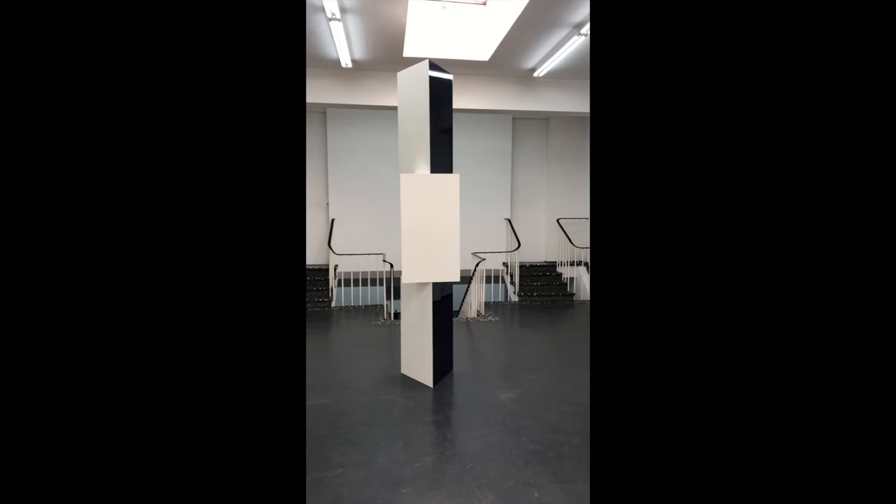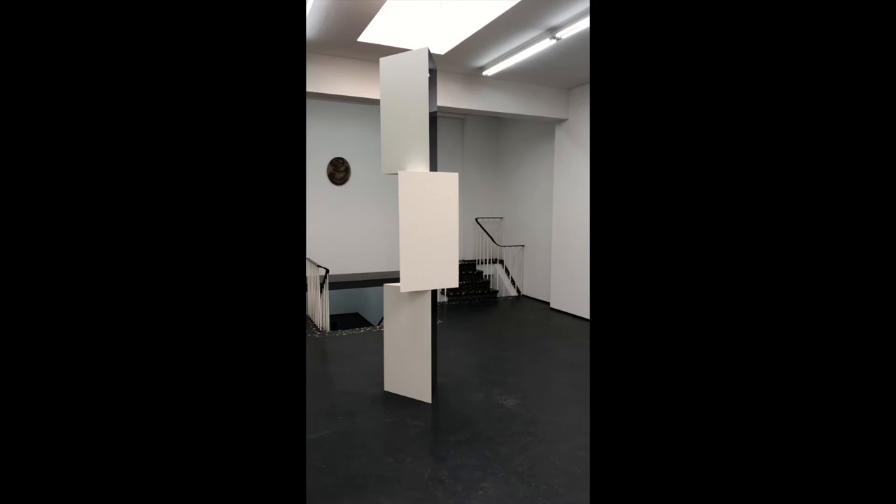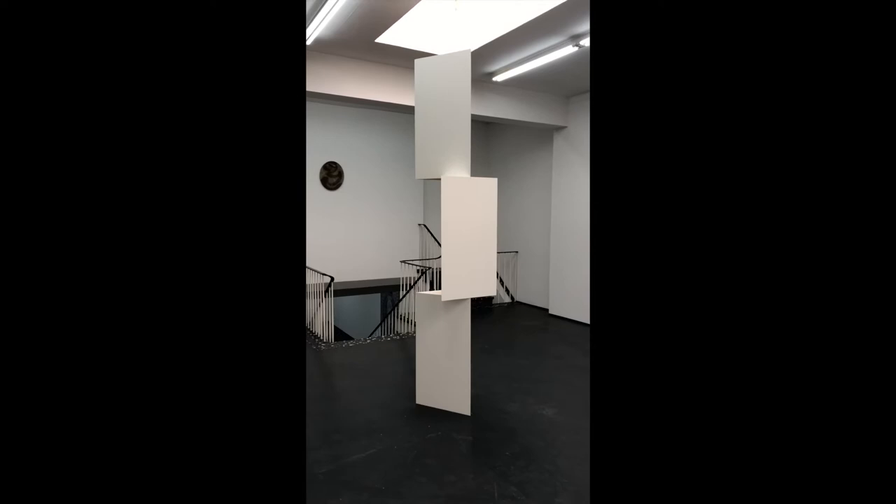If we move clockwise around the sculpture, it seems as if the blue is virtually turned off at a very specific moment. This is an almost digital moment — yes or no, blue present or not present.